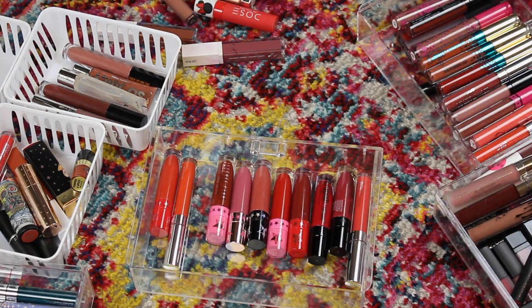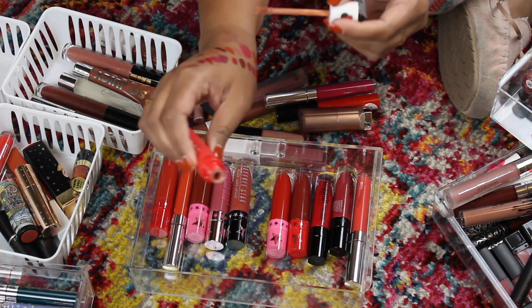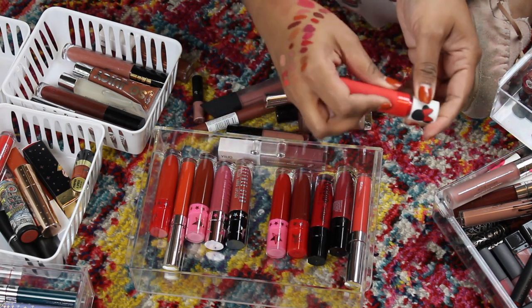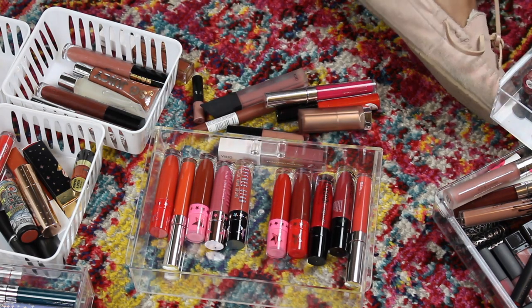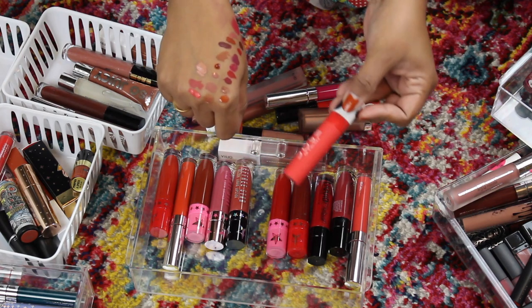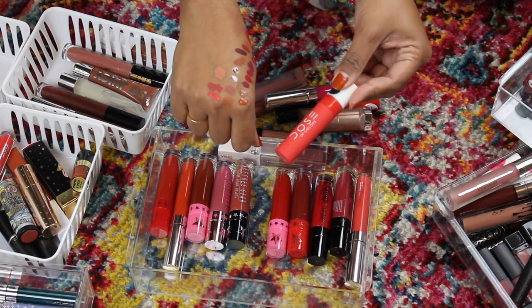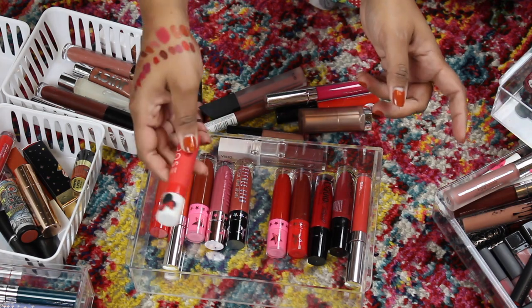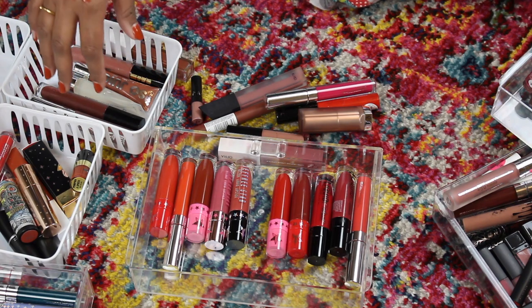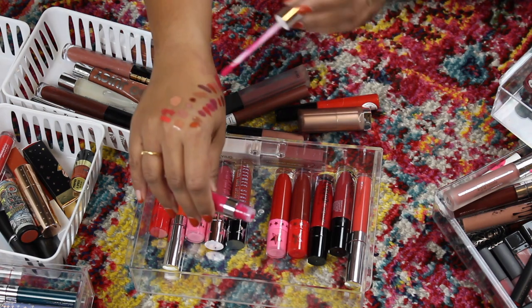This is the ELF liquid lipstick remover — it kind of works but I never really use it, so that's going in the get rid of pile. Here is a makeup regret — this is Dose of Colors from the Minnie Mouse collection. I thought it might work for me but here's the color — it's a little concealer-lip on me. I think one of my lighter skin-tone friends would really like this, plus the packaging is adorable, so giveaway pile.